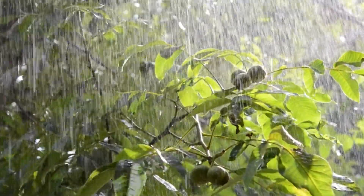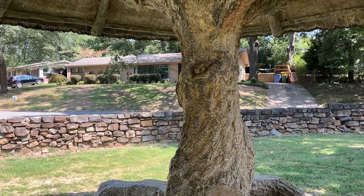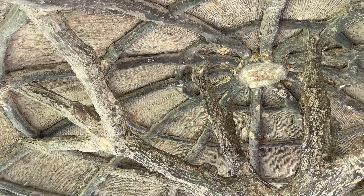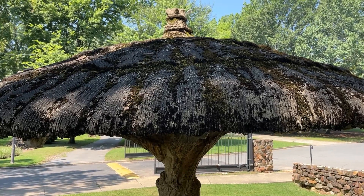Imagine this: a great cloudburst washes out the roots of a sturdy tree, yet the tree stands tall. Early settlers, seeing its potential, hew off the tops of the roots, trim the limbs, and construct a rustic framework. They top it with a straw roof, fastened with a homemade rope.